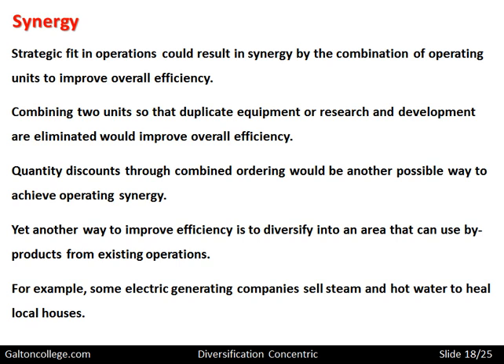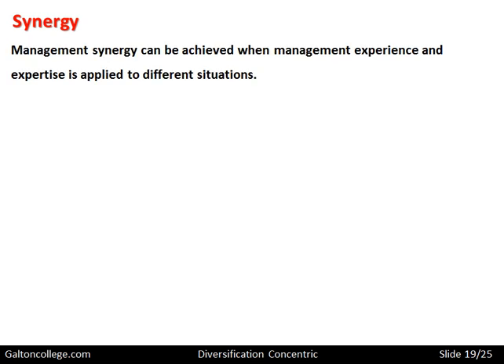Some electric generating companies sell steam and hot water to heat local houses. Management synergy can be achieved when management experience and expertise is applied to different situations. Management may have a wide variety of experiences, and when different experiences are brought together, perhaps better decision-making will result.